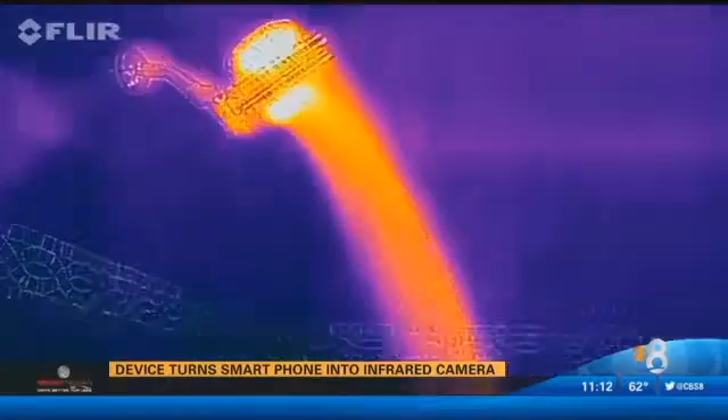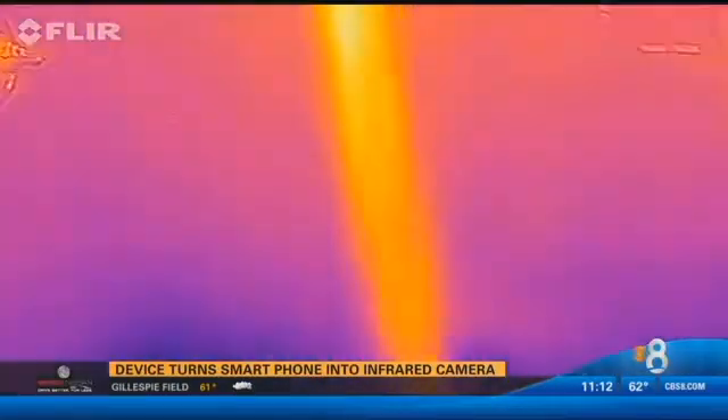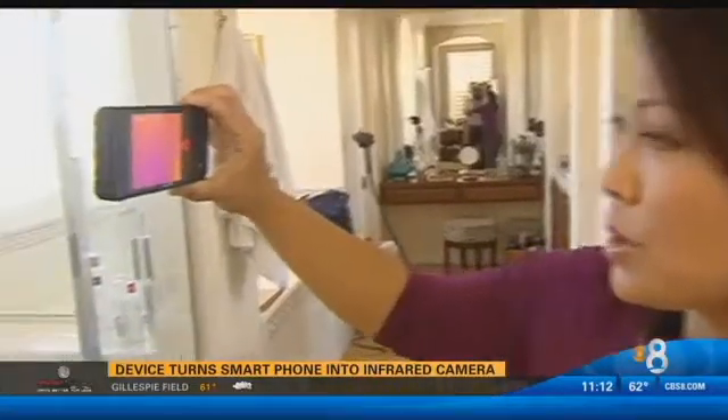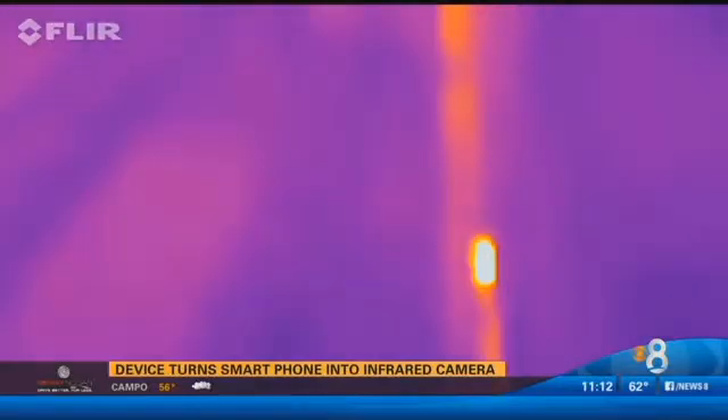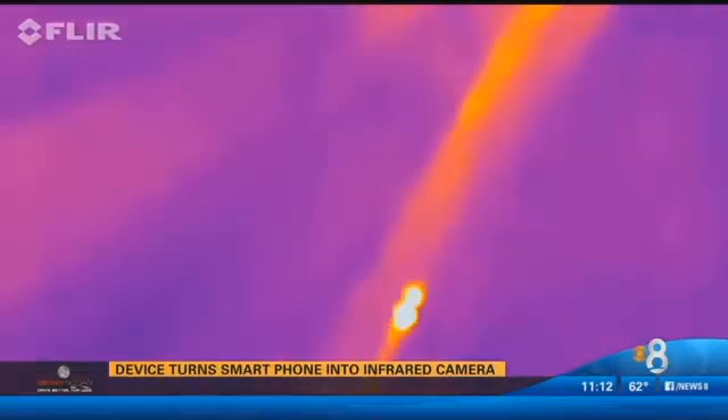I wanted to try out the camera on my shower. Let's see if I can see the pipes. We think we might have a leak behind the wall. My husband had already cut a hole in the drywall, so now let's see if I can see anything inside the wall. I do see something on here, but I can't tell what. I think I need to call a handyman.